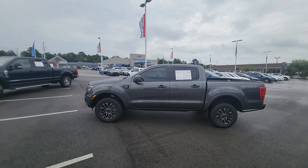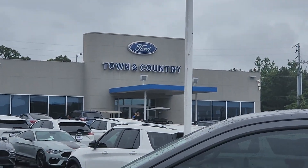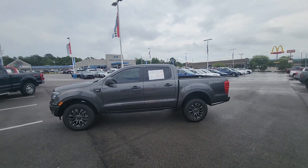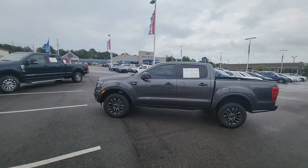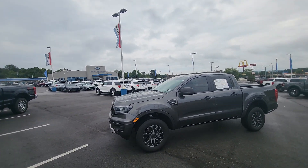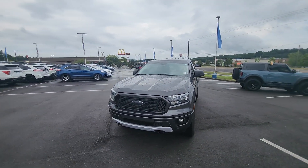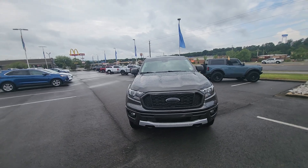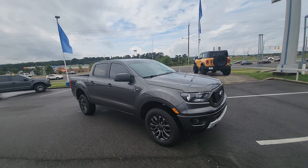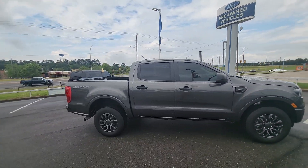Good morning, this is Clarence from Town and Country Ford presenting a video of a 2019 gold certified pre-owned Ford Ranger. It has 37,000 miles, a 2.3-liter four-cylinder EcoBoost engine, 207 horsepower, 310 pound-feet of torque. You can tow about 7,700 pounds with this vehicle and get about 26 miles to the gallon on the highway. Regular unleaded gas is all that's required.